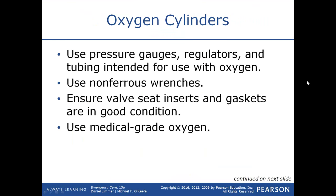We want to ensure that the valve seat inserts and gaskets are in good condition, and use only medical grade oxygen.